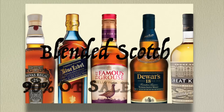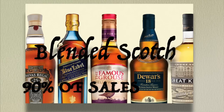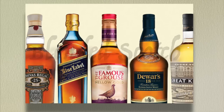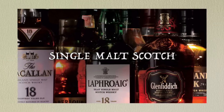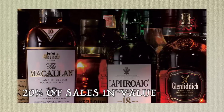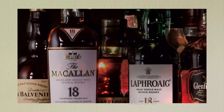Despite the rise in single malt sales, blended Scotch still accounts for approximately 90% of all Scotch Whiskey sold, although single malts represent 20% of Scotch Whiskey sales in terms of value and are therefore a very valuable long-term element contributing to distillers' profits. Which is why I'm doing a blend during this review.